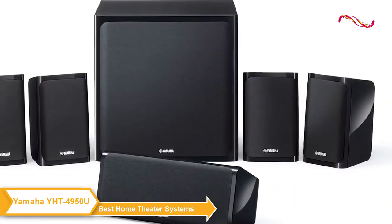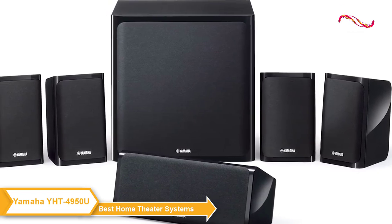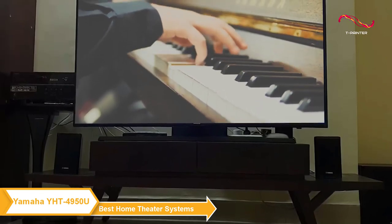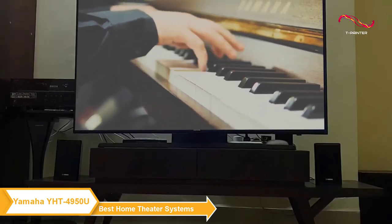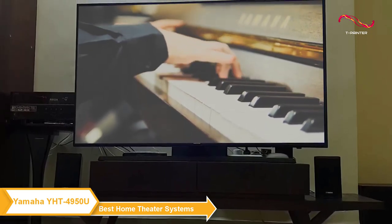Overall, the Yamaha YHT4950U is a fantastic option for anyone who wants to elevate their home entertainment experience. It offers immersive sound, clean design, and easy connectivity. If you're in the market for a new home theater system, I highly recommend checking this one out.